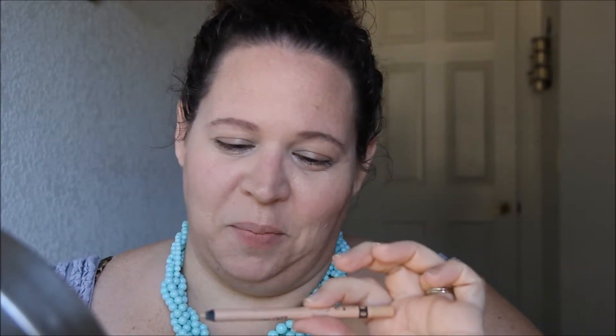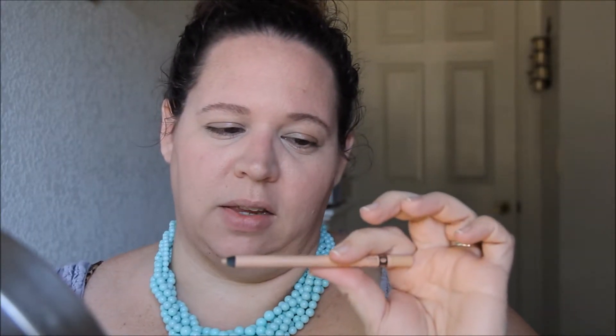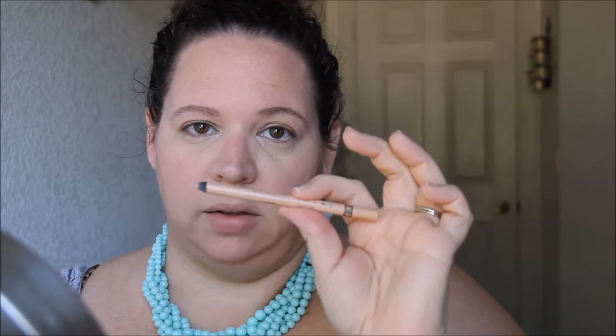I'm going to take my Rimmel Scandalize in Nude liner and just run this in my waterline. It's just going to help my eyes look a little bit more awake.